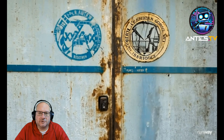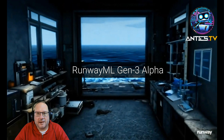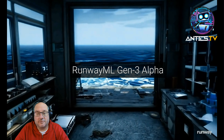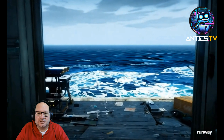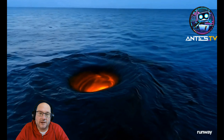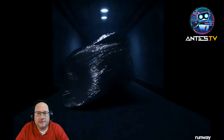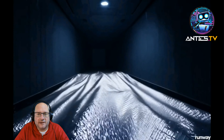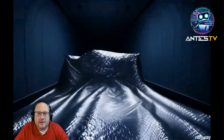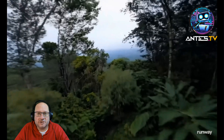Hey everybody, this is Mike from Artificial Antics, going through the Runway ML Gen 3 Alpha demo videos. This is pretty impressive — similar to how I felt about Sora when it came out. I do think Sora was maybe a little more refined than this, but it's similar. There are a lot of things I look at and think Sora may have done better.